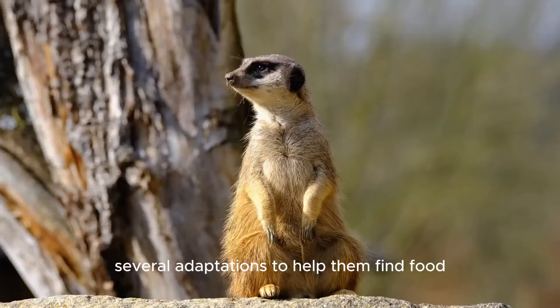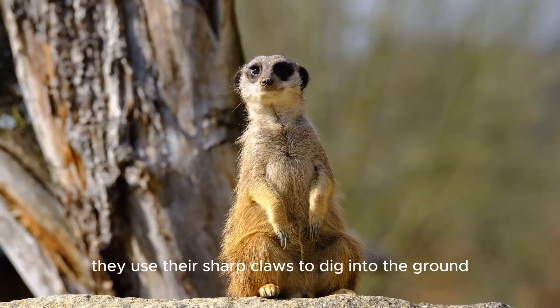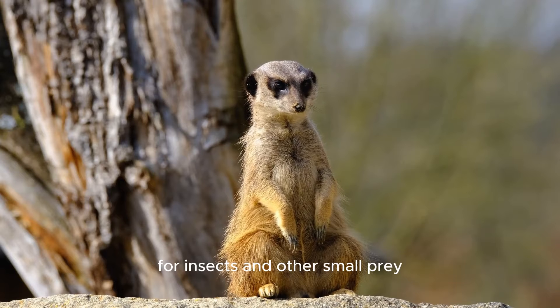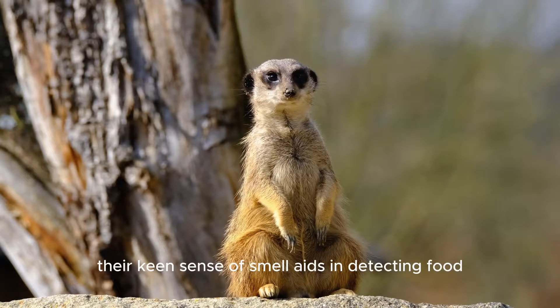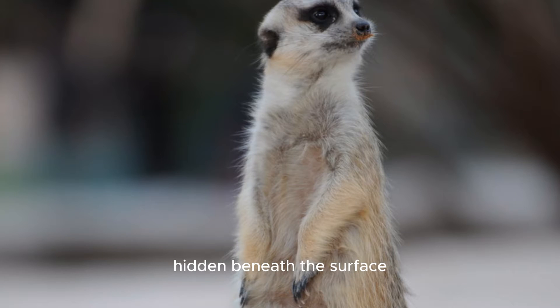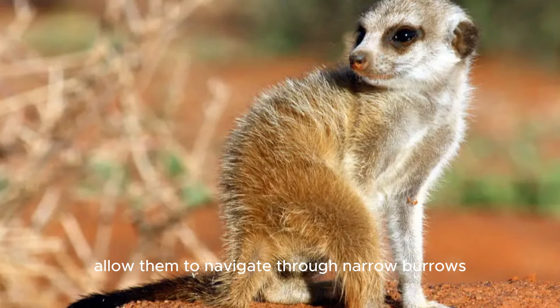Meerkats have developed several adaptations to help them find food. They use their sharp claws to dig into the ground for insects and other small prey. Their keen sense of smell aids in detecting food hidden beneath the surface. Additionally, their slender bodies allow them to navigate through narrow burrows and crevices.